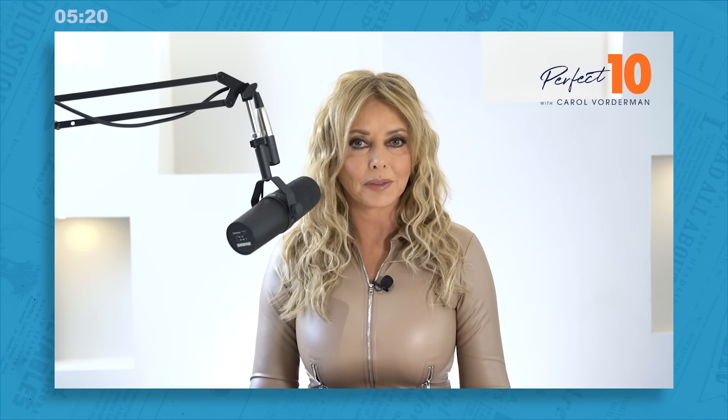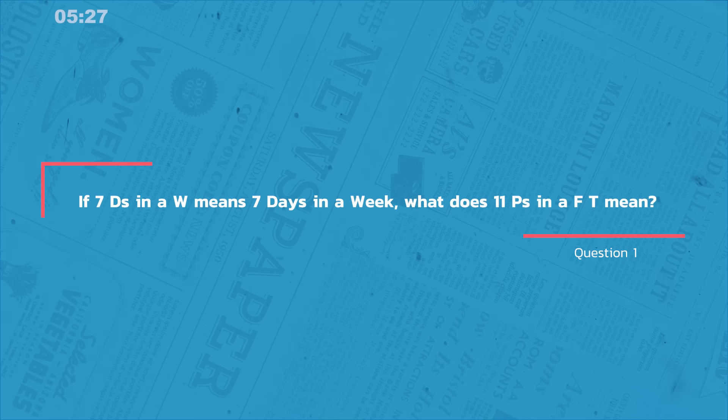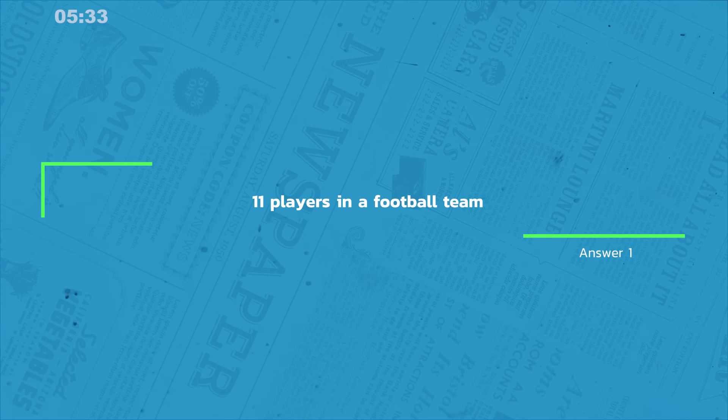Question one: if seven D's in a W means seven days in a week, what does 11 P's in a FT mean? The answer is 11 players in a football team. Well done if you cracked the code there.